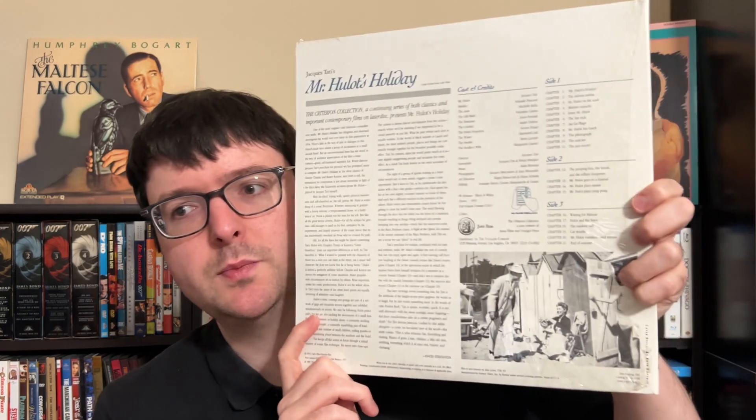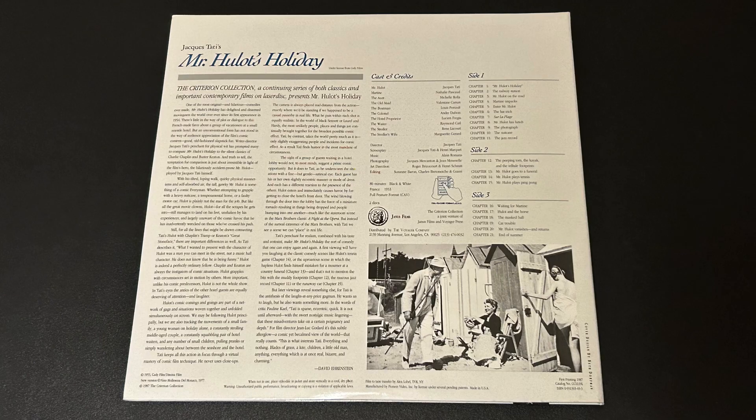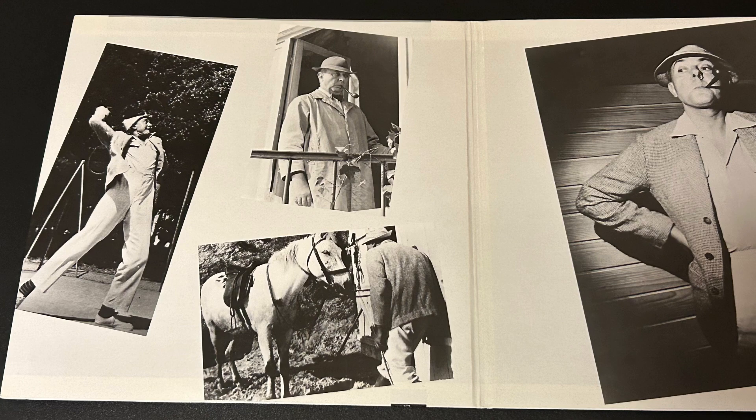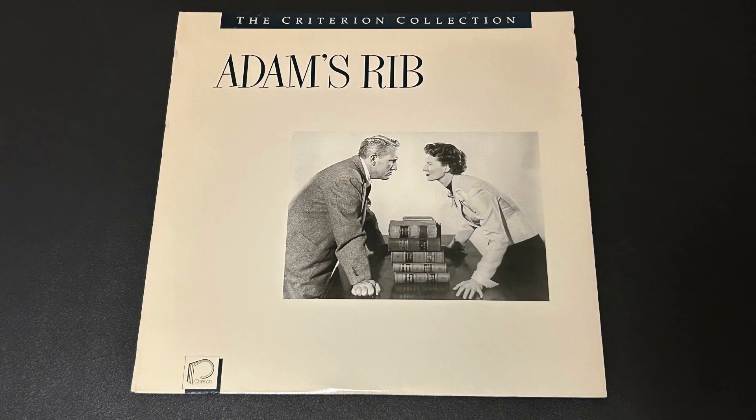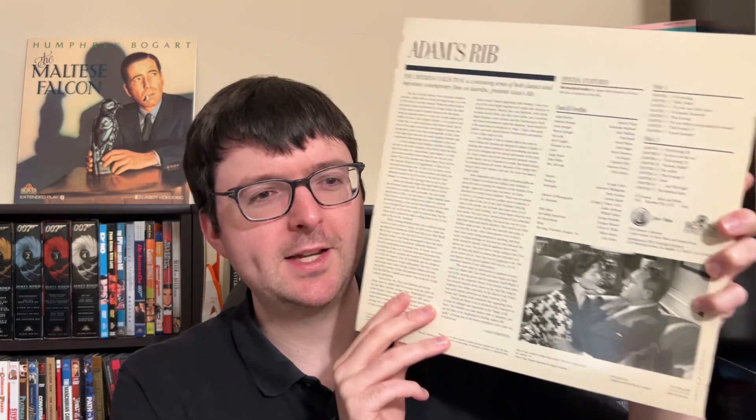He also found some Criterion titles. This is a really nice, mostly sealed copy of spine 21 — Mr. Hulot's Holiday — still with the Criterion Special Edition sticker and the original Laser Blazer sticker, which is awesome to see. This is a CAV release but doesn't list digital audio. Then there's spine 47, the movie-only release of the classic Adam's Rib. Even though it's the simple Criterion jacket style with white background, it looks really nice with a slight gloss finish.